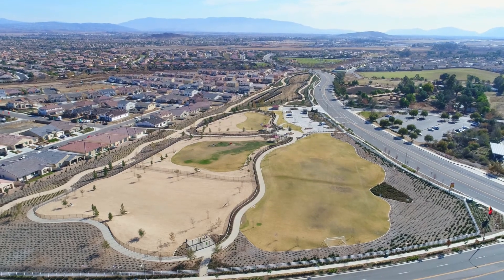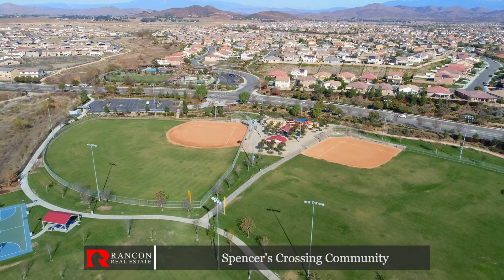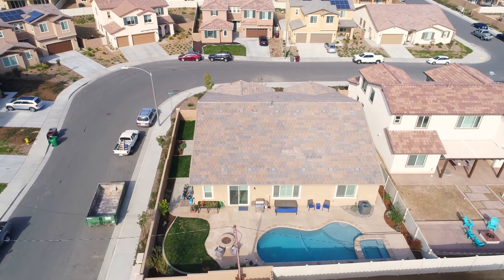This home is situated in the highly desirable and amenity-rich neighborhood of Spencer's Crossing, located just steps away from the award-winning Murrieta schools, sports parks, and walking trails. In just a short drive, you are minutes away from the beautiful Temecula wineries and fine dining.